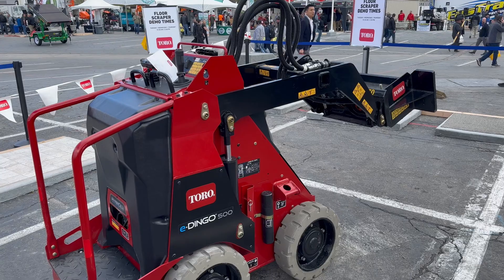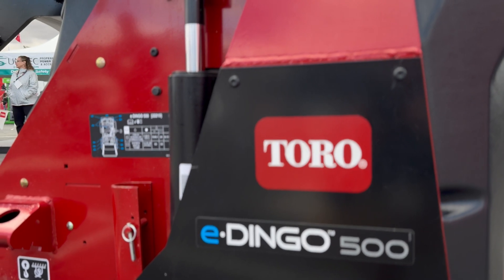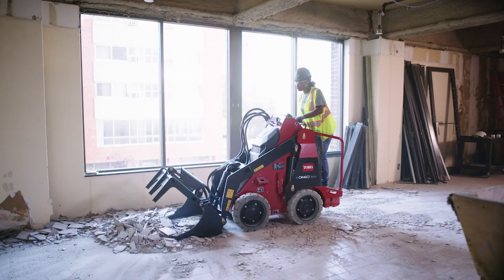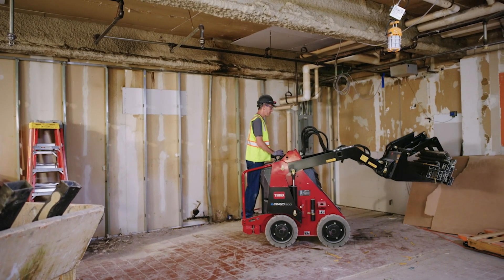The original version of this machine was actually introduced back in 2020 and Toro has spent that time making several improvements. It's not only to the design — this machine has actually gotten narrower, the lift height has been increased, and they've also made some changes to the underlying lithium-ion battery power system. The E-Dingo 500 is intended primarily for indoor construction uses, like demolition, and the machine has a lifting capacity of 515 pounds.